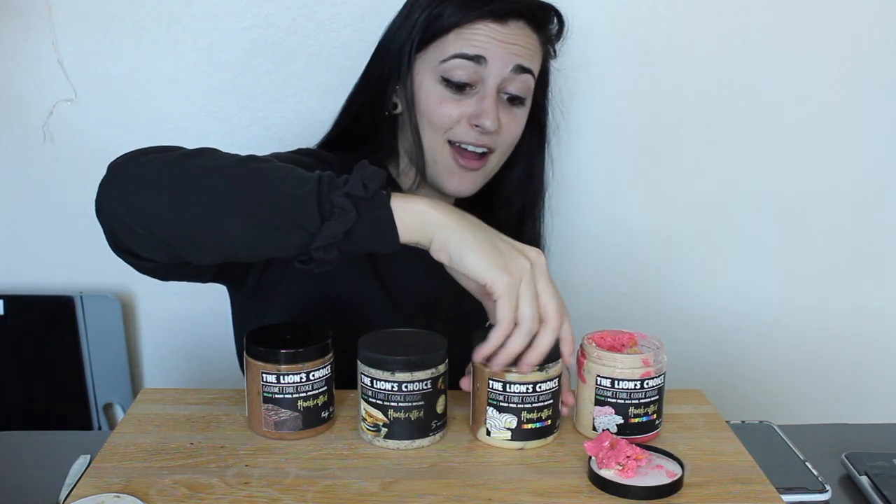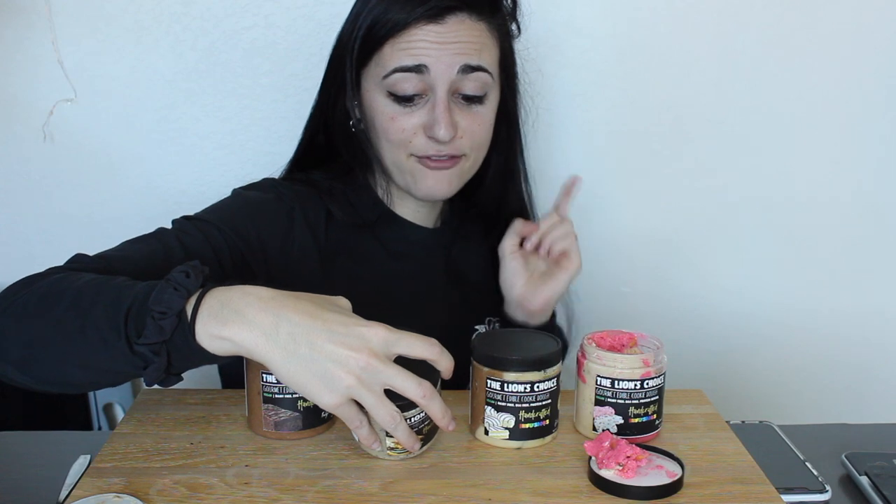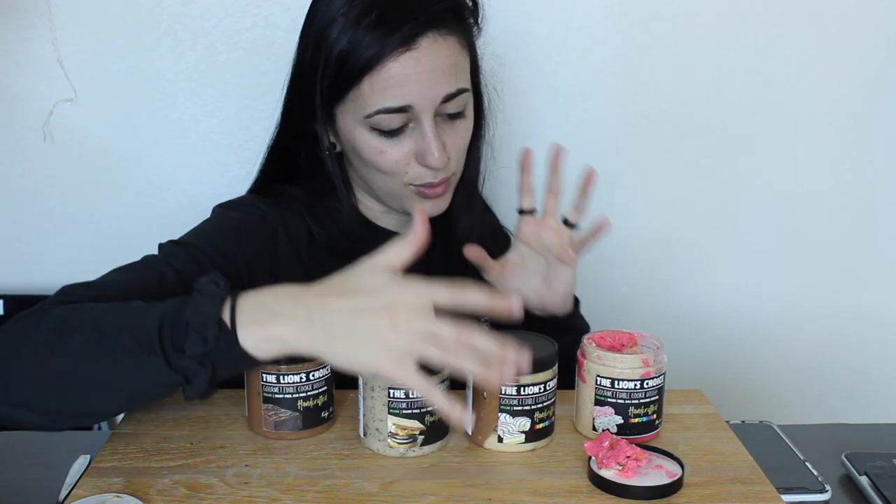For the s'moreo: 110 calories, 5 grams fat, 14 carbs, and 4 grams protein. For the zebra cake: 100 calories, 4 grams fat, 13 carbs, and 4 grams protein. Now we can move on to the one I'm so freaking excited for because this smelled so good.